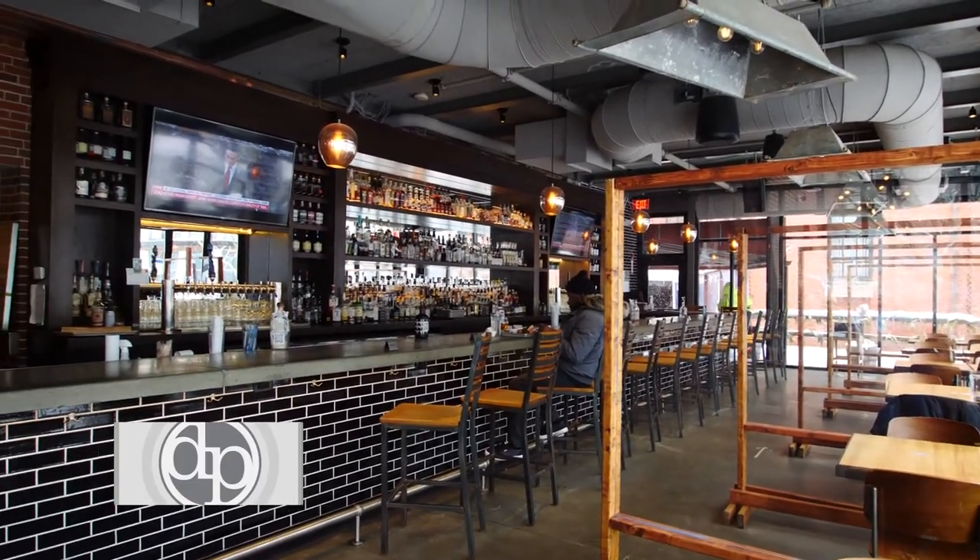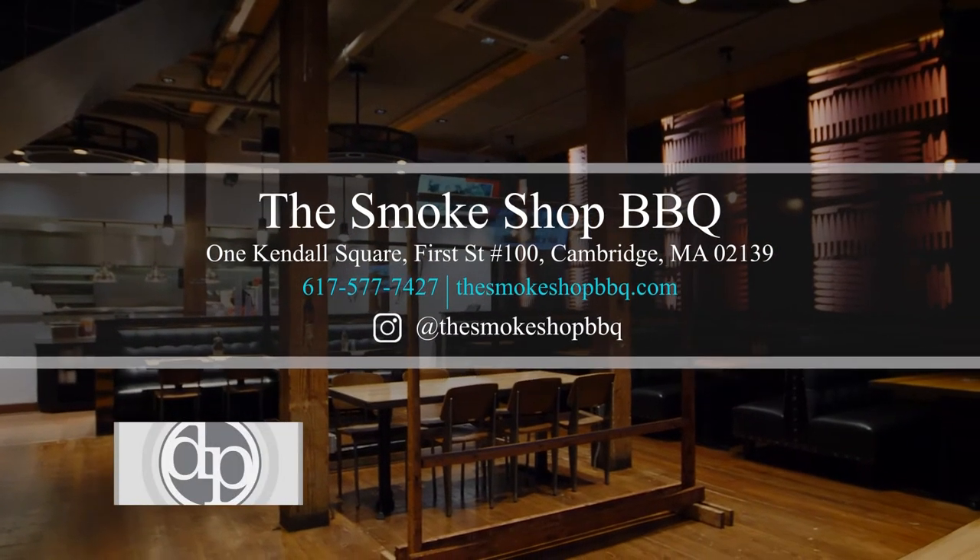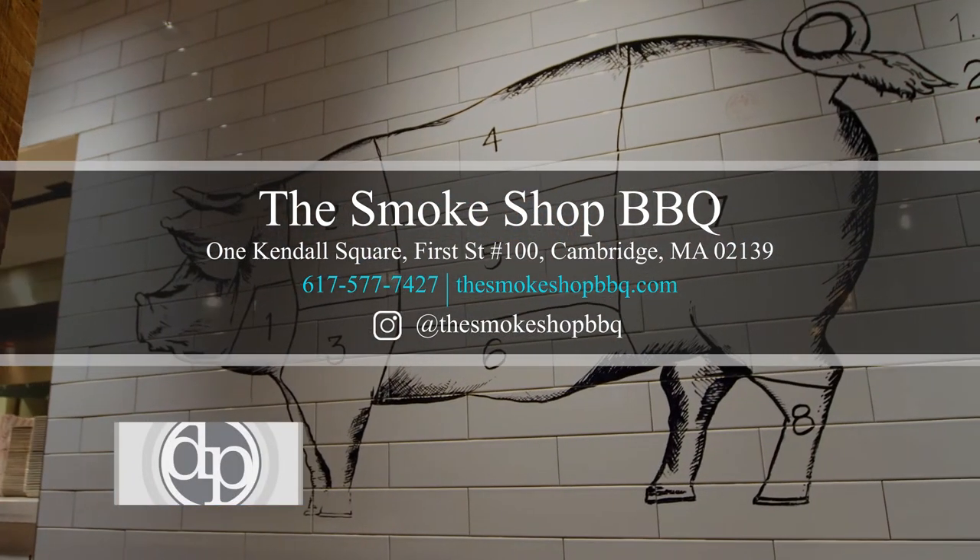We'd love to see you come in or pick up some food to go. We're at the Kendall location — we have four Boston area locations. You can see our menus at thesmokeshopbarbecue.com or follow us on Instagram at thesmokeshopbarbecue.